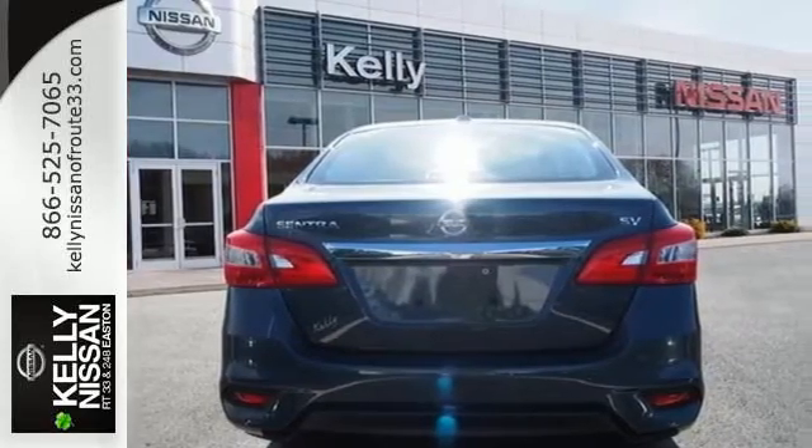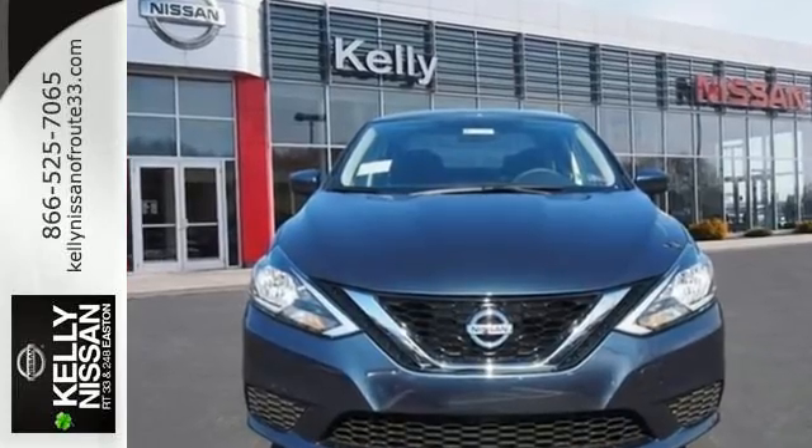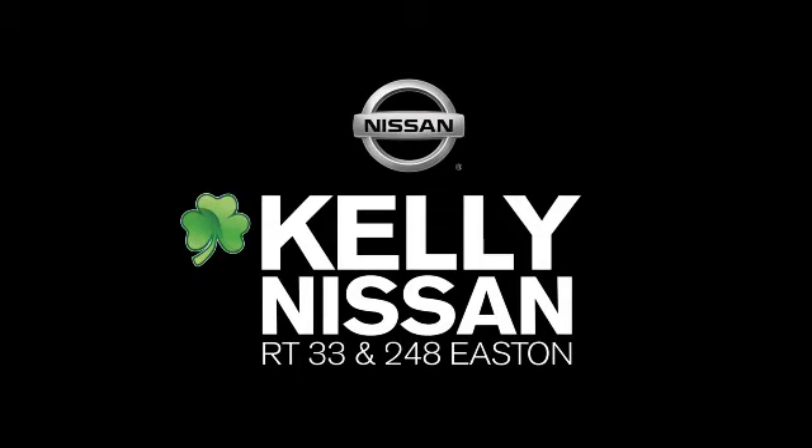It's time to revise your ride. Keep it interesting. Test drive the Sentra today. Kelly Nissan — visit us today on Route 248 and 33 in East End.